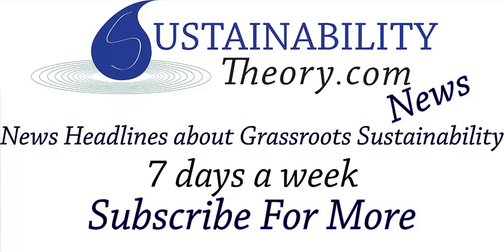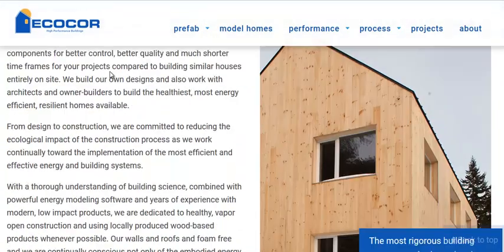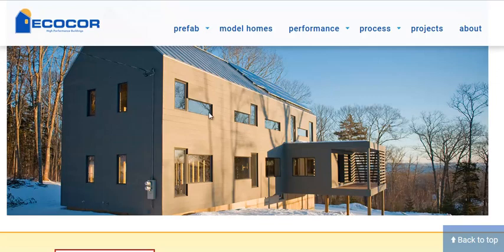Hello, Carl here with Sustainability Theory News. We're over at EcoCore.us and they are the first passive house builders that have prefab units that are approved in America. They have them in Europe for a little while now. This is what the finished product looks like. They can build it in a matter of weeks, not months, like most houses.